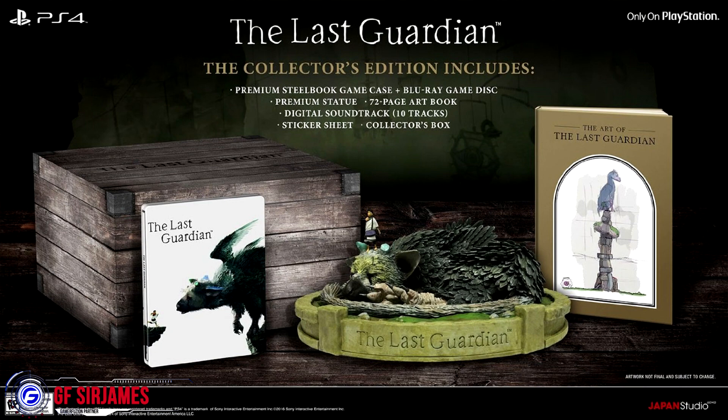Personally I would prefer a coffee table size art book, but that's just me. We also have a digital soundtrack which consists of 10 songs, a sticker sheet, and a collector's box that looks like a wooden crate. Let me know what you guys think in the comments below. I am Sir James from GamerFusion.com, where we empower your gaming.